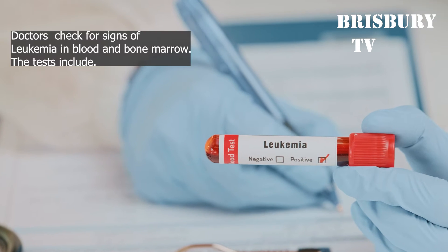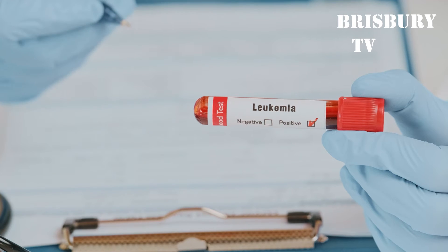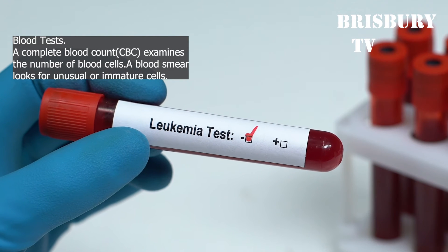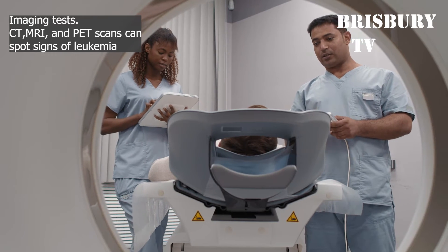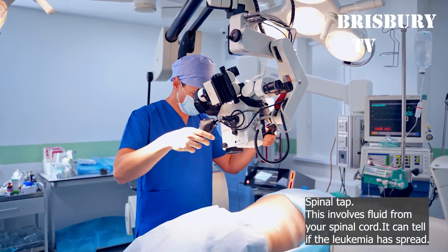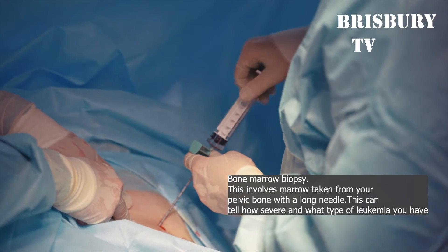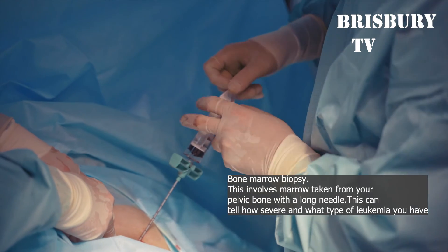How Leukemia is Diagnosed: Doctors check for signs of leukemia in blood and bone marrow. Tests include: a blood test, where a complete blood count examines the number and maturity of different types of blood cells and a blood smear looks for unusual or immature cells; imaging tests such as CT, MRI, and PET scans, which can spot signs of leukemia; a spinal tap, which uses fluid from your spinal cord to tell if leukemia has spread; and a bone marrow biopsy, where marrow is taken from your pelvic bone with a long needle to determine the severity and type of leukemia.